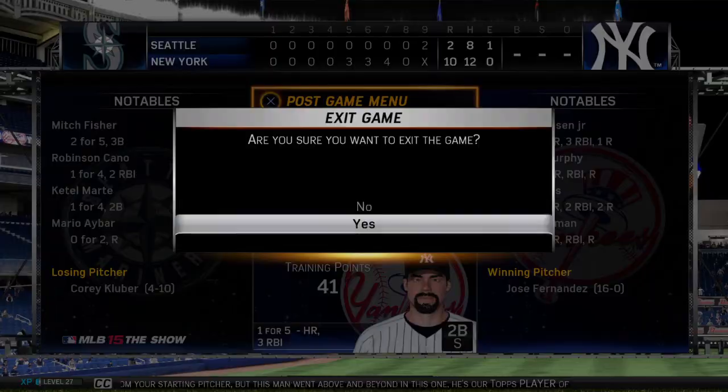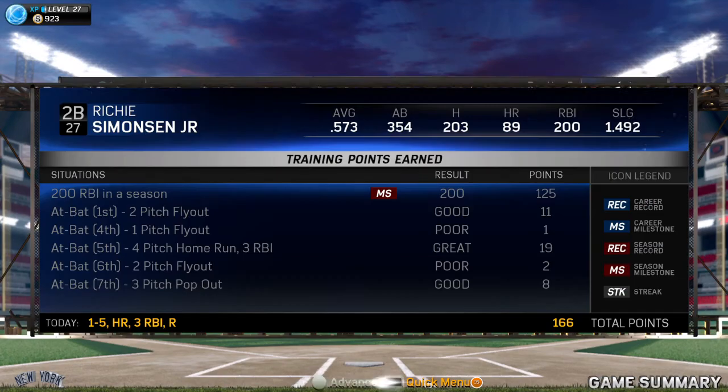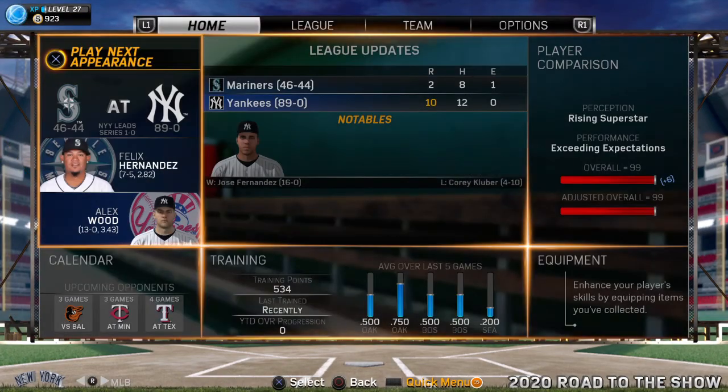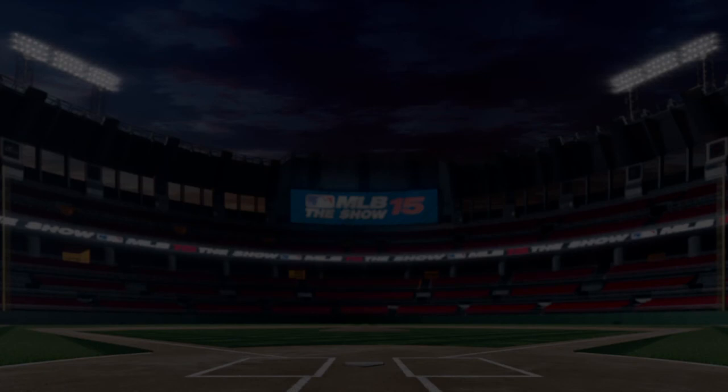You always hope to get a good outing from your starting pitcher, but this man went above and beyond in this one and he's our game player. Aaron Hicks, 420 feet from home plate, hauls it in. What a great catch by Aaron Hicks.